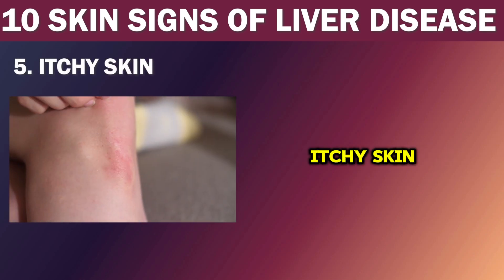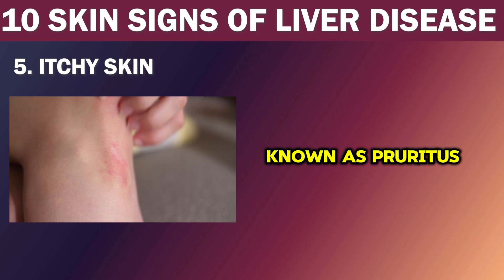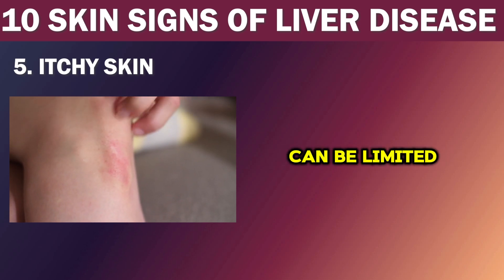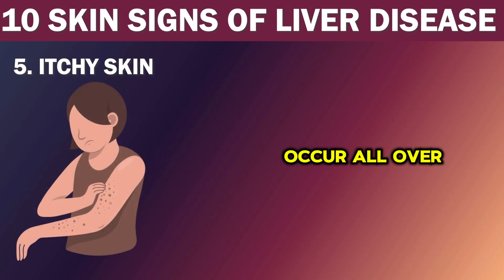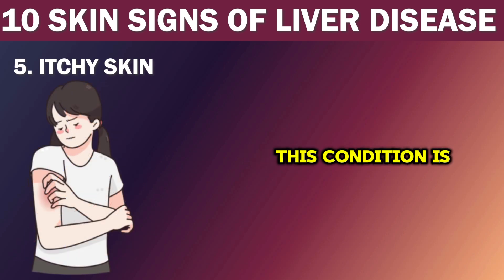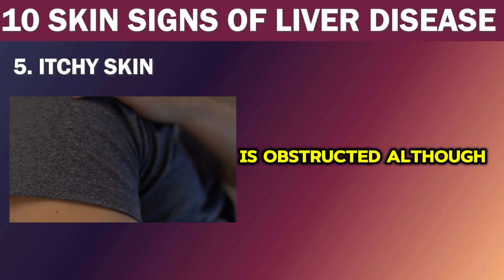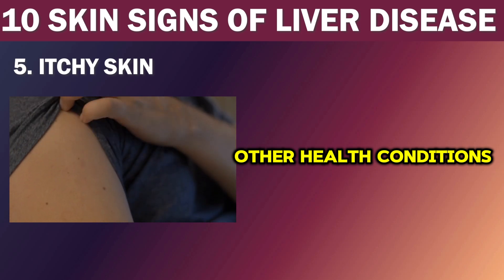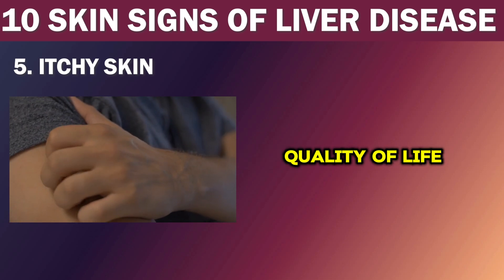Number 5: Itchy skin. Many people with chronic liver disease may experience itchy skin, also known as pruritus. This sensation can be limited to a specific part of the body, such as the hands or feet, or it can occur all over the body. The itching is caused by an excess of bile salts in the body, which are not properly processed by the damaged liver. This condition is more commonly seen in patients with cholestatic liver diseases, where bile flow from the liver to the small intestine is obstructed. Pruritus should not be ignored in patients with liver disease, as it can significantly impact their quality of life.